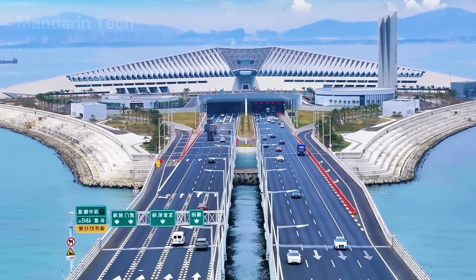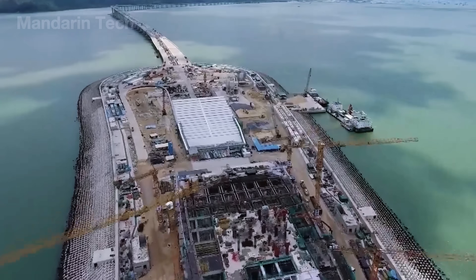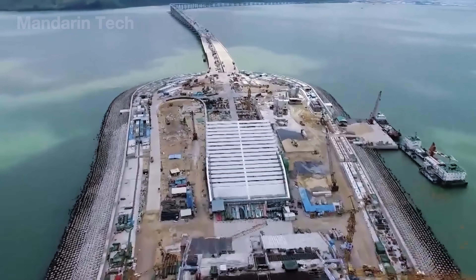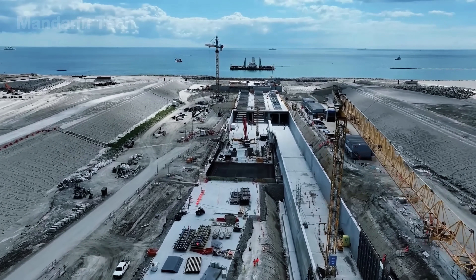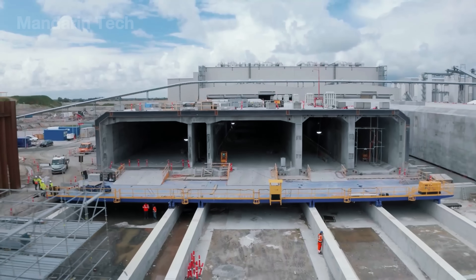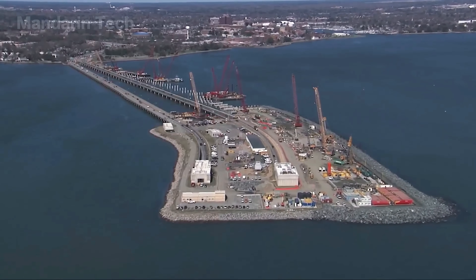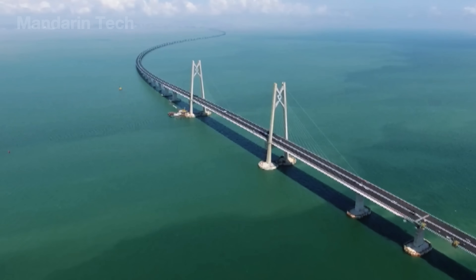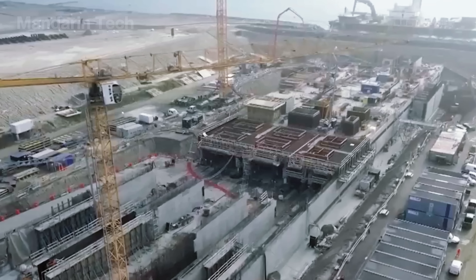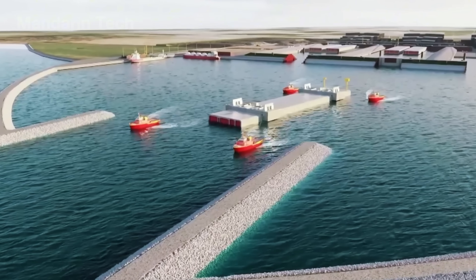Japan's underwater tunnel construction technology is about to blow your mind just as much. In an environment that is completely isolated, under extreme pressure, and with geological conditions changing every meter, completing these tunnels stands as a clear testament to Japan's engineering capability and unwavering determination against the forces of the sea. In the modern world, underwater tunnels are a crucial part of transportation infrastructure, and Japan is one of the leading nations in this technology.